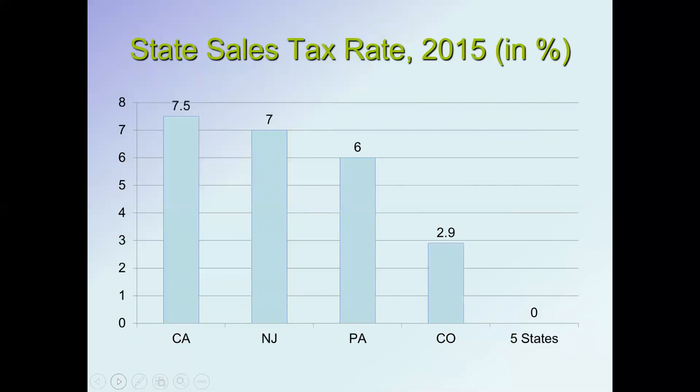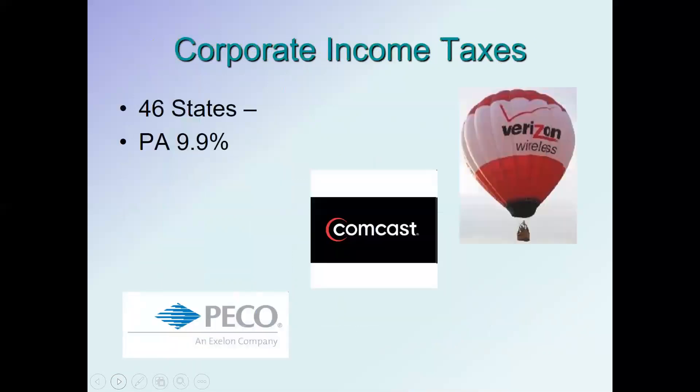Looking at state sales tax rates: California has the highest at 7.5 percent, New Jersey is at 7 percent, Pennsylvania at 6 percent, and the state with the lowest rate that actually has a sales tax is Colorado at 2.9 percent. Five states have no sales tax at all.